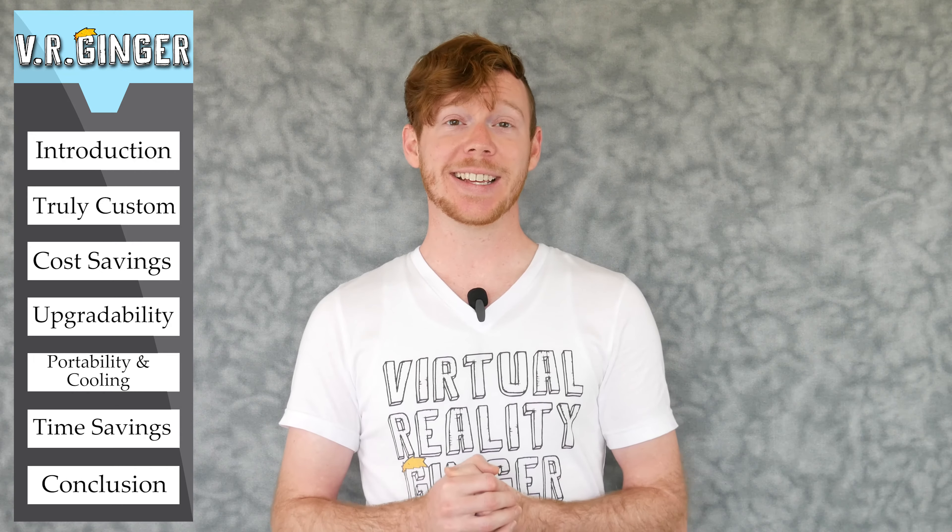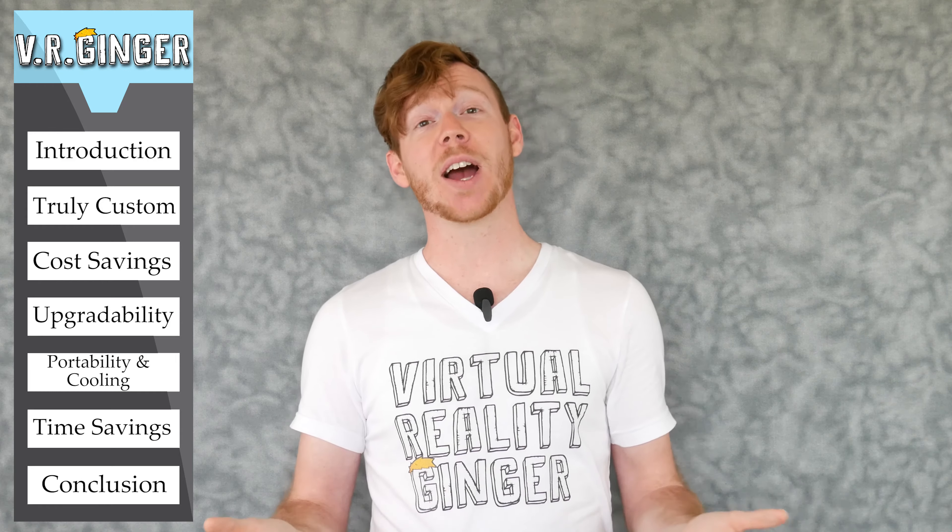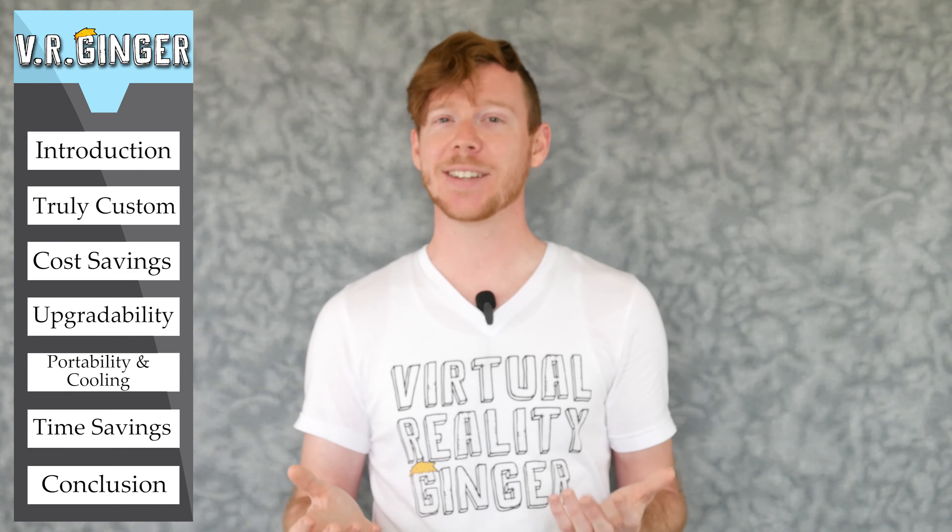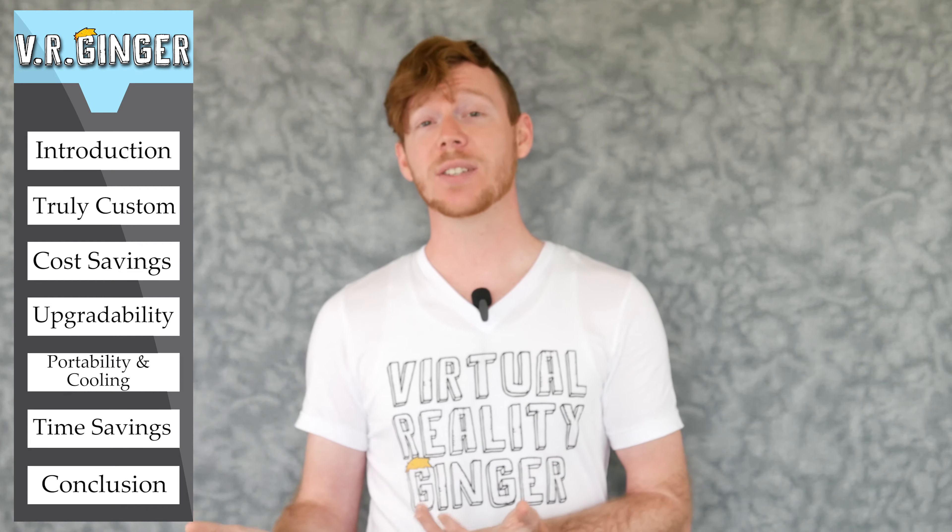I'm aware this video will be highly offensive to some of you, and I look forward to receiving your strongly worded letters in the mail. If you're having a particularly slow day you might consider going through the comments and playing a round of 'count the f-bombs.' What's better: custom building a computer or buying a pre-built virtual reality PC? There's not really a right answer here, but after watching this video I hope you'll know which option is right for you.